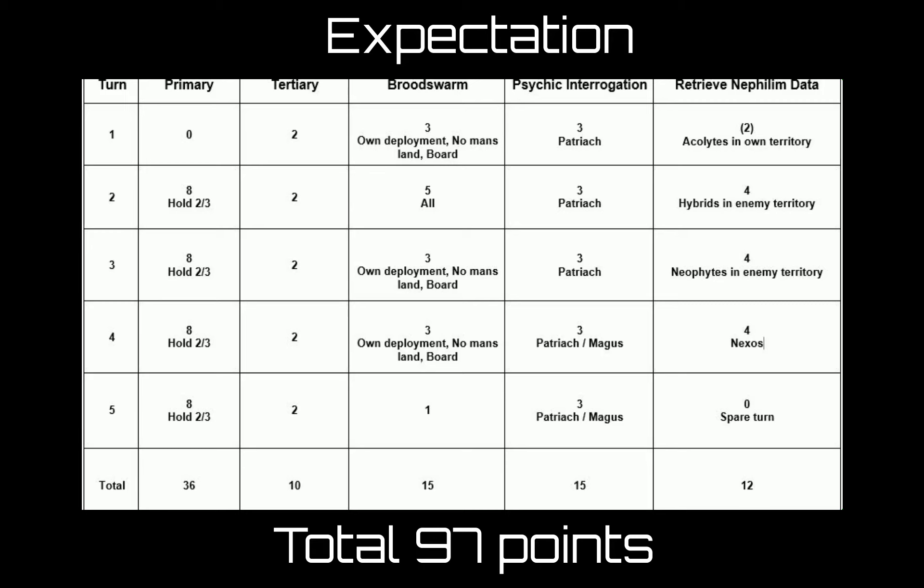For Psychic Interrogation, my Patriarch will move up toward the middle — he moves eight and can auto-advance six for a CP — to get within 24 inches of an enemy character. I'll score three points per turn for at least the first three turns. If he dies around turn four, my Magus steps up to score in the last two turns since he can deny and cast from anywhere on the board. That maxes out Psychic Interrogation at 15 points.